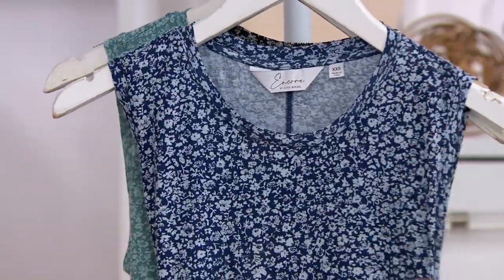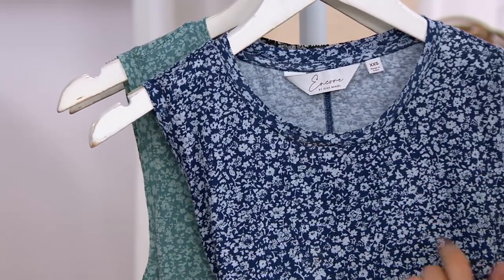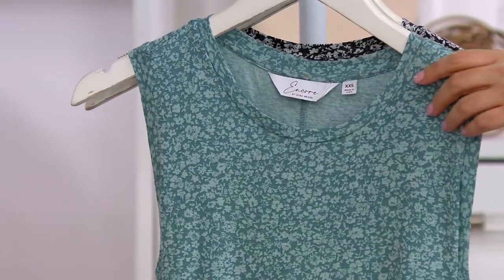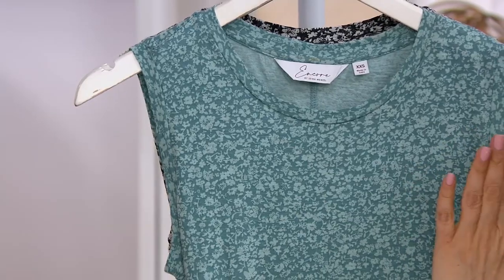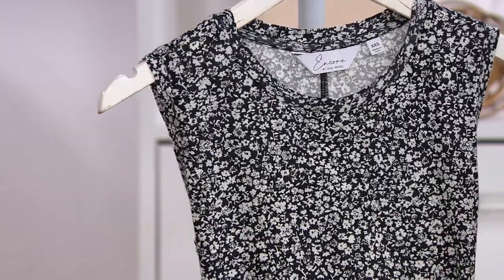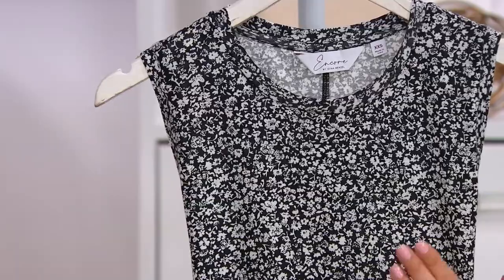This is your blue floral — it's a ditzy floral but tonal, so it's a baby blue with a navy background. This is the green floral, more of a dusty teal with a light green floral. And this one is the black floral — plain black background with white little flowers.